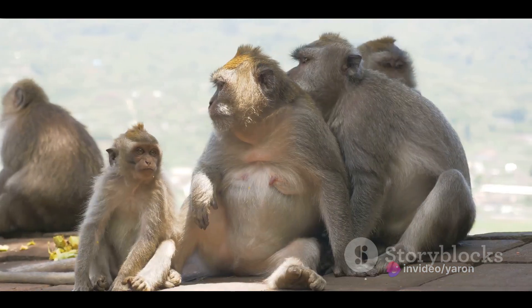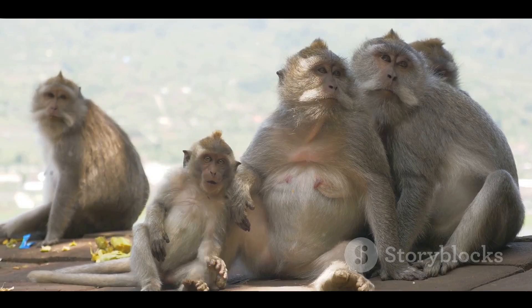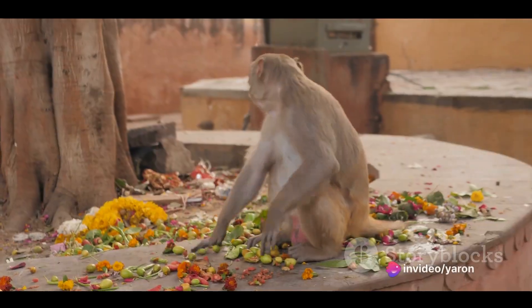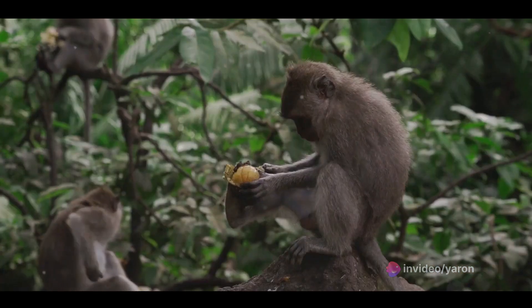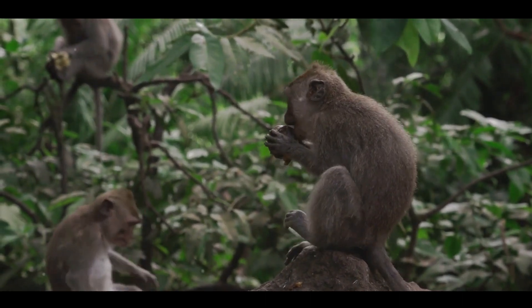Have you ever seen a monkey peel a banana? They do it upside down compared to humans. They pinch the bottom end of the banana, which we usually consider the top, and peel it back. This method prevents the banana from getting squished and leaves the monkey with a perfect snack. No mess, no fuss.